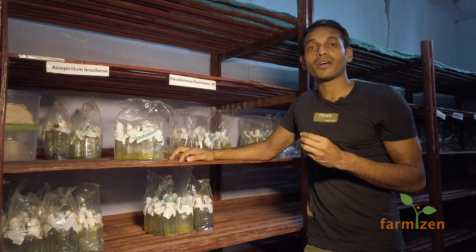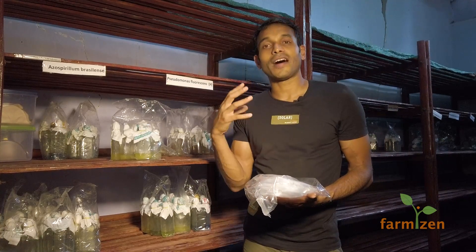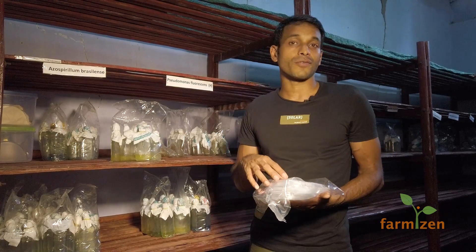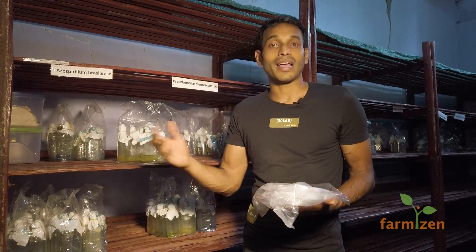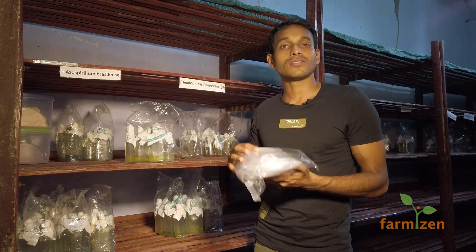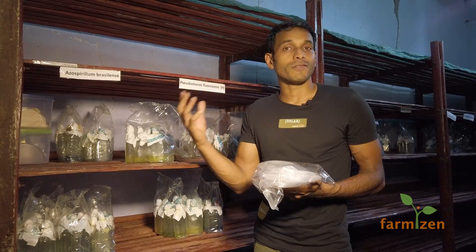We also have biocontrol agents — specifically Trichoderma, a type of fungus which fights pathogens. In this area we have root rot disease caused by a pathogen called Phytophthora. In chemical farming, people spray poisonous pesticides which are harmful to humans, birds, and all animals living in that ecosystem. But if we use Trichoderma, it fends off the Phytophthora — it's a biocontrol agent that stops the spread of diseases.